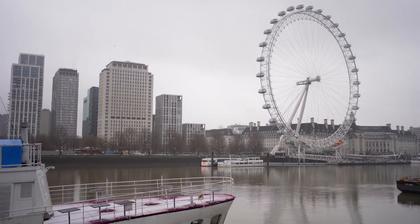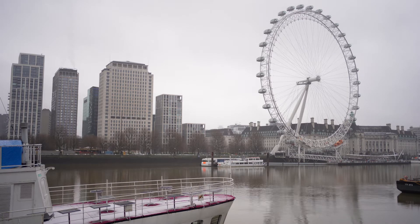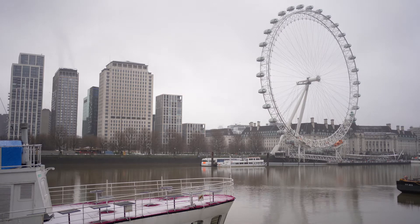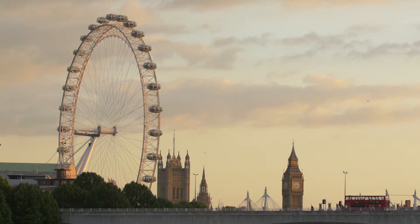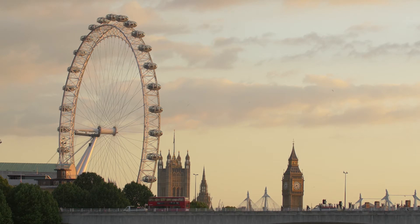Number 6: London Eye. The London Eye is a massive Ferris wheel on the River Thames' south bank, with views of Big Ben and Westminster. It was the world's tallest Ferris wheel when it opened to the public in the year 2000. The wheel is 120 meters in circumference and stands 135 meters tall.